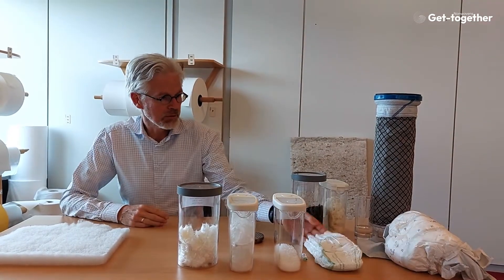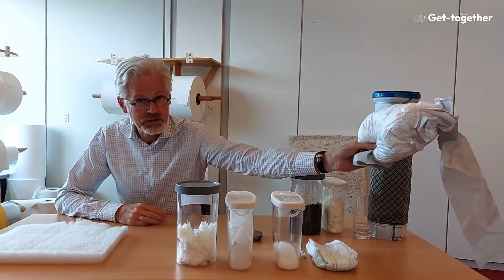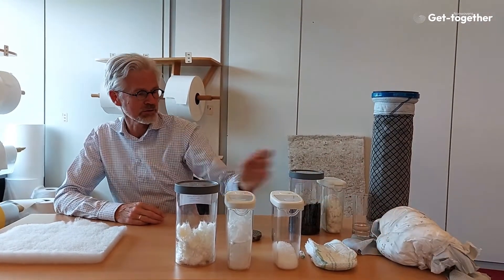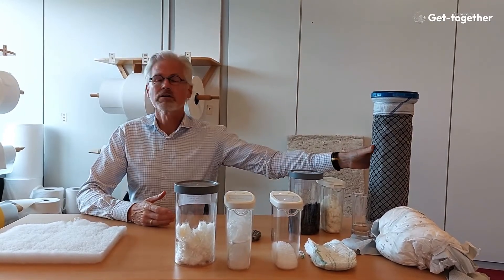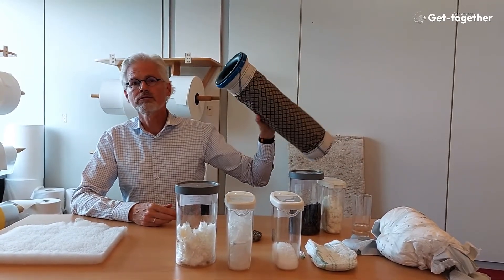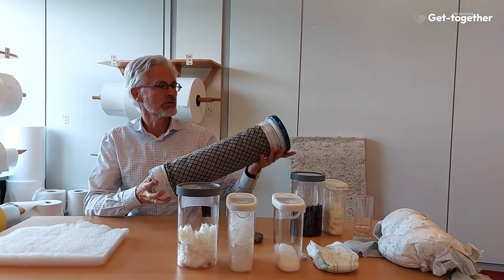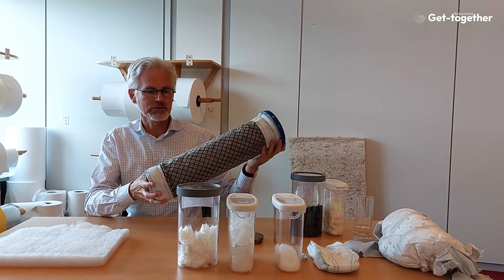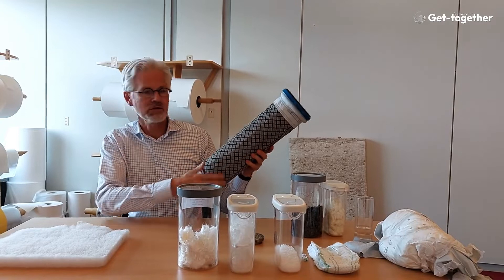Baby diaper, baby pant — coincidentally. Two larger adult incontinence products. This is the hygiene section, but also think of this filter cartridge, which is very strong material. This is a bag filter cartridge — it's polyester needle-punched. The striping is meant to avoid static electricity.